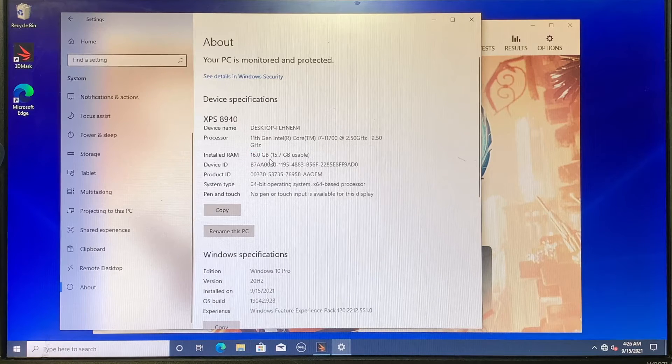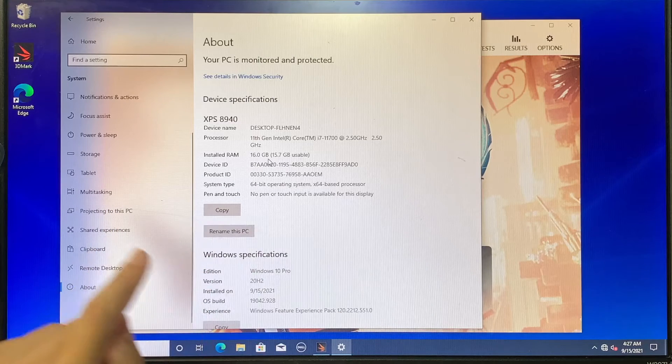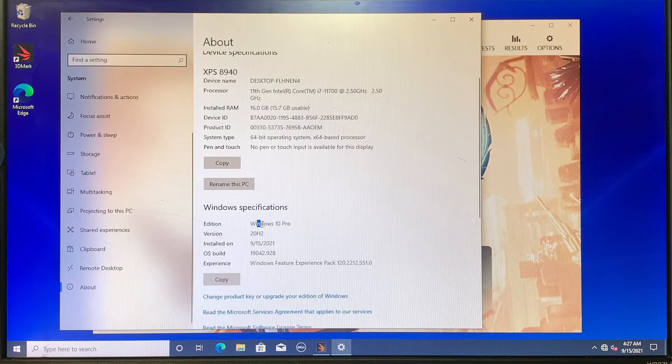I'll have a separate video where I do a teardown. I'll try to link it somewhere here on the top or in the description below — go ahead and check the link, it's a complete teardown about this brand new Dell XPS 8940. It runs on Windows 10 Professional, 64-bit, and this runs on a 512 GB M.2 NVMe drive.